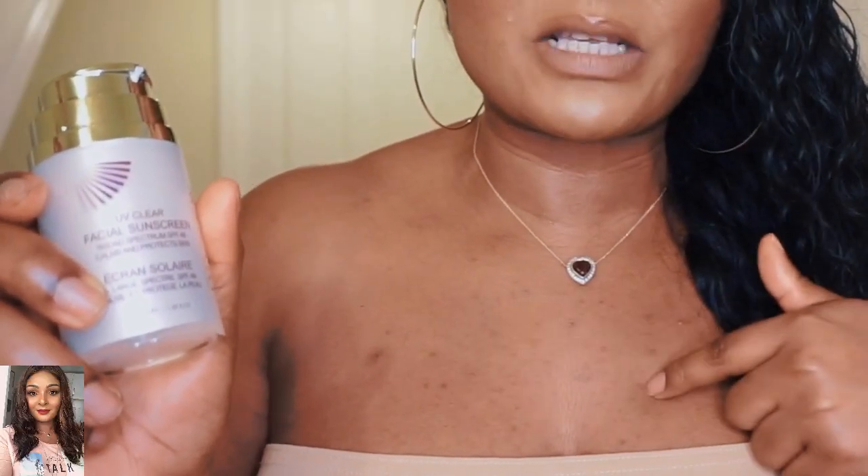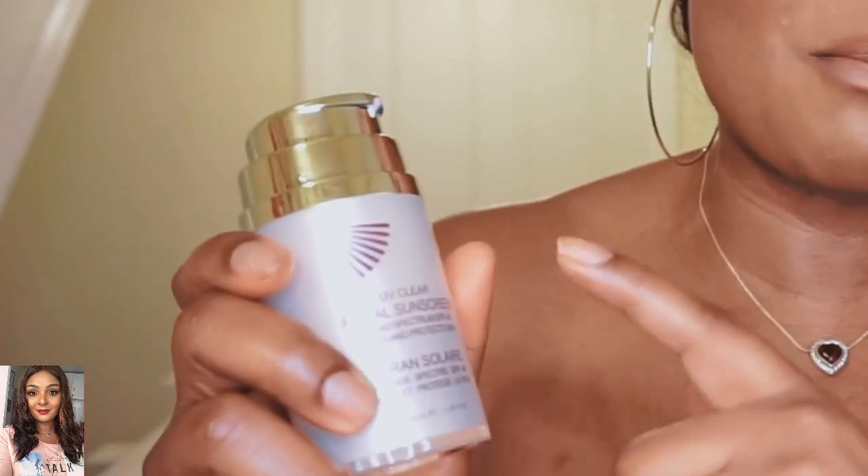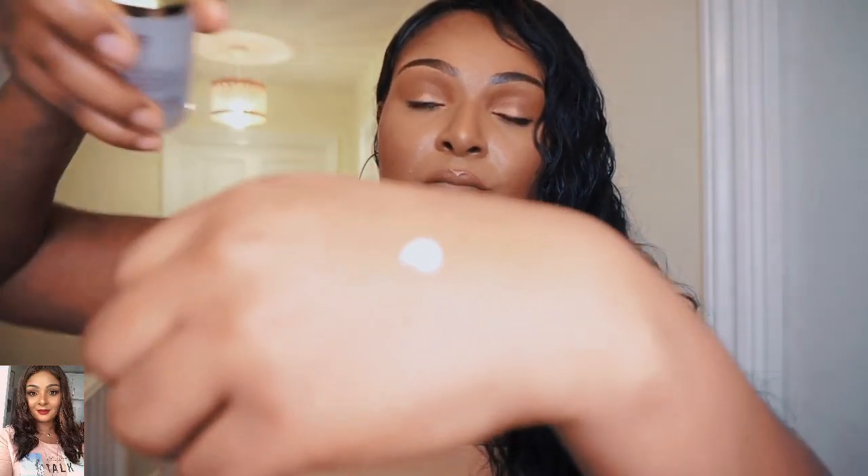This sun cream is so good — it's a facial sun cream so you wear it only on your face and neck. Sometimes I extend it to my chest because I tend to break out there and I also have some hyperpigmentation there. Otherwise I'll grab another sun cream for my chest, but this one goes on my face and neck.